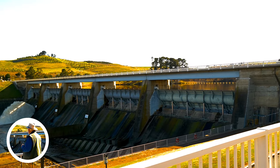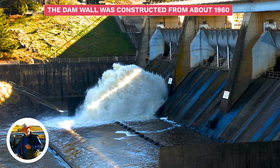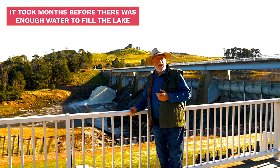So Scrivener Dam here behind me holding back the lake. The dam wall was constructed from about 1960. It was finally closed off in 1963, but it took months before there was enough water to actually fill the lake.